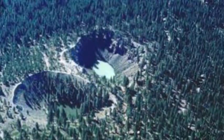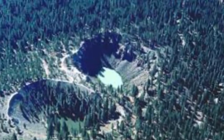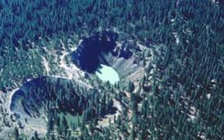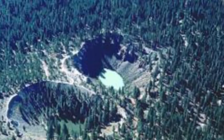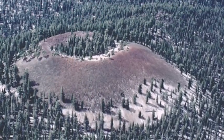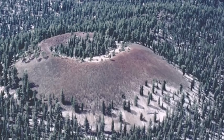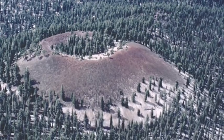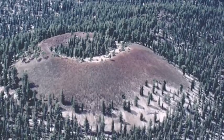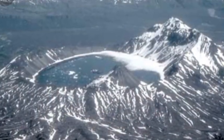The long valley caldera is one of Earth's largest calderas, measuring about 20 miles long, 11 miles wide, and up to 3,000 feet (910 m) deep. After four strong earthquakes shook the long valley area in 1980, USGS scientists detected evidence of renewed volcanic unrest in the region and found that the central part of the caldera was slowly rising. Because such ground deformation and earthquakes are common precursors of volcanic eruptions, the USGS has continued to closely monitor the unrest in this region.